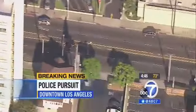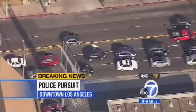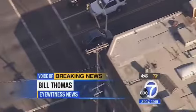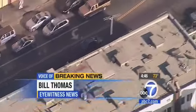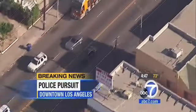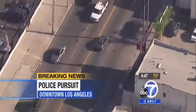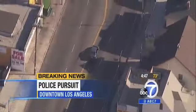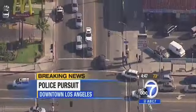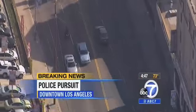Southbound on Vermont now, coming up on Pico — not too far from Koreatown, just a little west of downtown L.A. Once again he's on the wrong side of the street. LAPD officers are telling us this suspect is driving so erratically and is such a danger to everyone around that they're going into what they call tracking mode. They're going to back off a little bit — there's also an LAPD helicopter in the area. He's going to run right through a red light, narrowly missing cars and pedestrians.